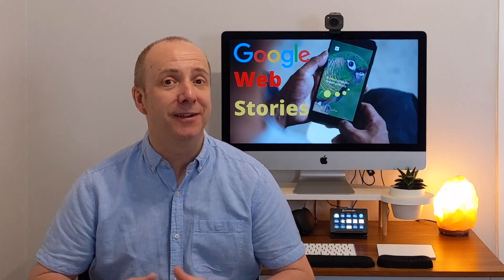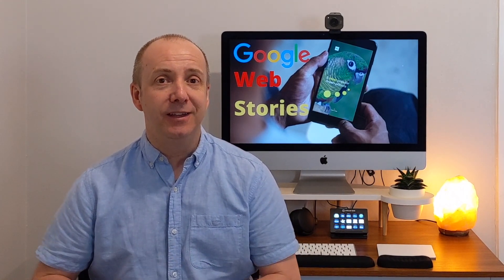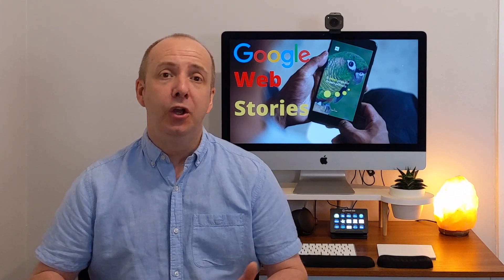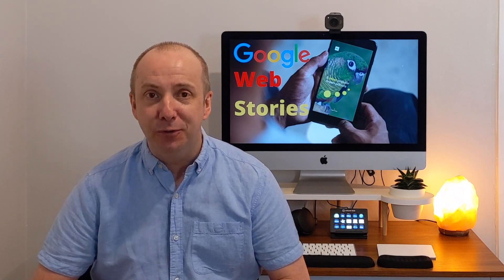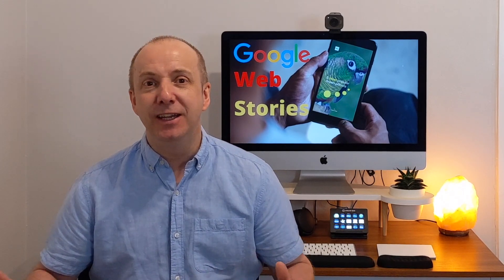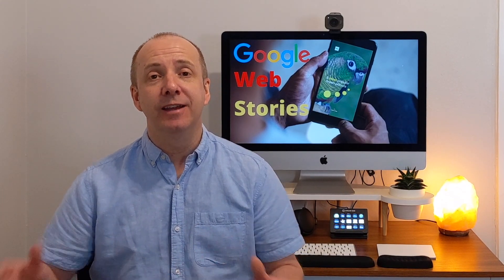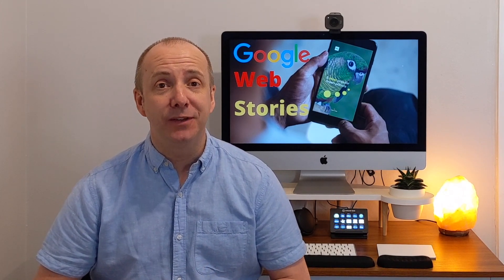One question I always get asked: will Google Web Stories stay? Is it a feature Google's going to want to keep? Well, who knows? Google has a habit of bringing out features and tools that last a year or two and then they give up on them. But while they're wanting to trial and test it, I certainly want to see if I can get a piece of the action.